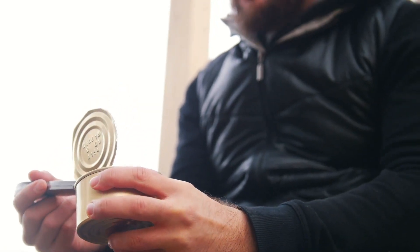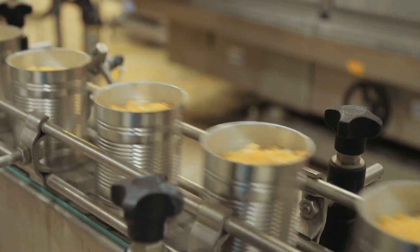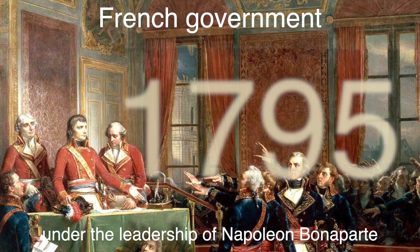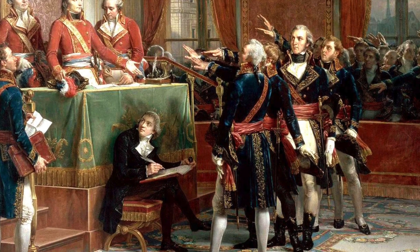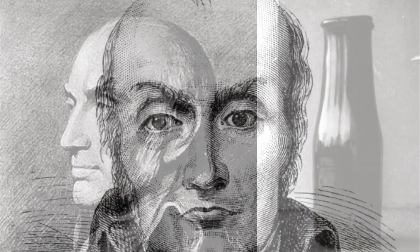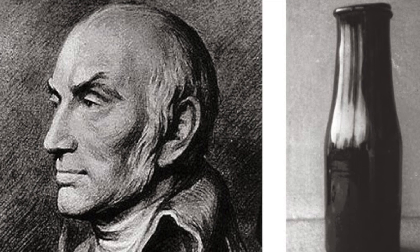To understand the story of the can opener, we need to start at the beginning with the history of canned food itself. In the early 19th century, preserving food was a major challenge. Sailors and soldiers needed durable food supplies that could last for long periods. In 1795, the French government, under the leadership of Napoleon Bonaparte, offered a prize for anyone who could devise a method to preserve food for the military. This led to Nicolas Appert developing the process of hermetically sealing food in glass jars and then heating them, which effectively kept the contents from spoiling.